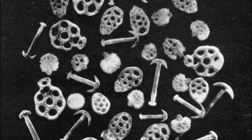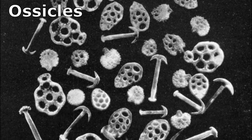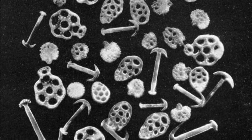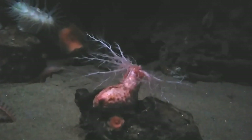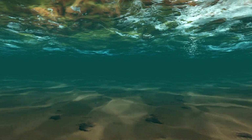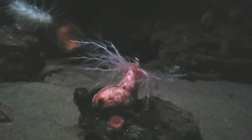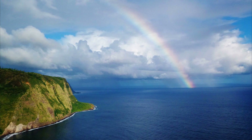Beneath their rugged exterior, their body wall contains ossicles — intricate plates with pores that are often covered with small protuberances. These internal skeletal elements contribute to their rigid structure. Sea cucumbers spawn by releasing eggs and sperm into the water column. Fertilized eggs develop into larvae that drift with the plankton before becoming juvenile sea cucumbers. In some areas with strong currents, armored sea cucumbers are so abundant that they form dense fields.